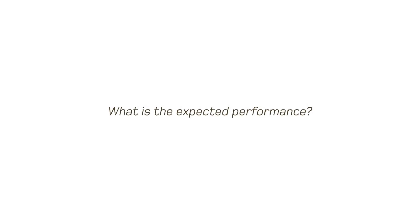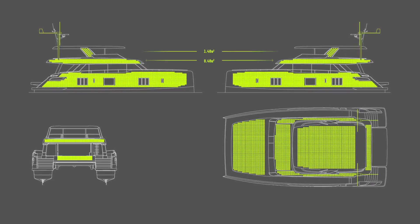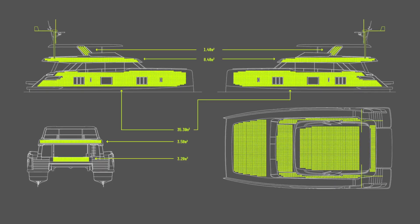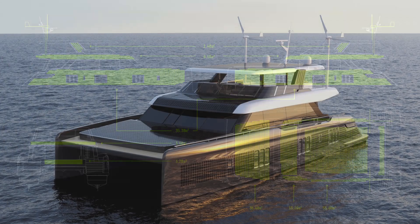The more surface covered, the more power generated. The 80 Sunreef Power Cat Moran incorporates 200 square meters of solar panels, delivering 40 kilowatts peak per hour. At reduced speeds, the yacht can be fully autonomous and run solely on solar power.